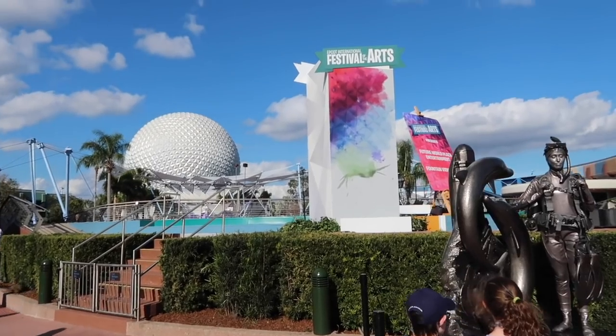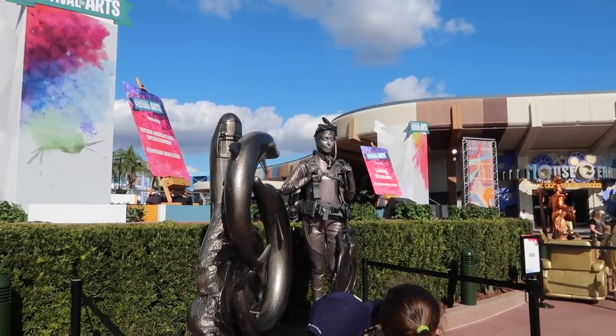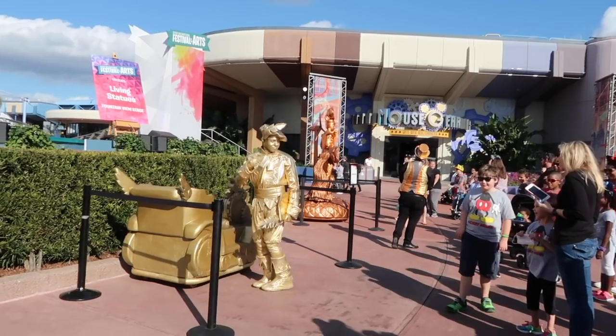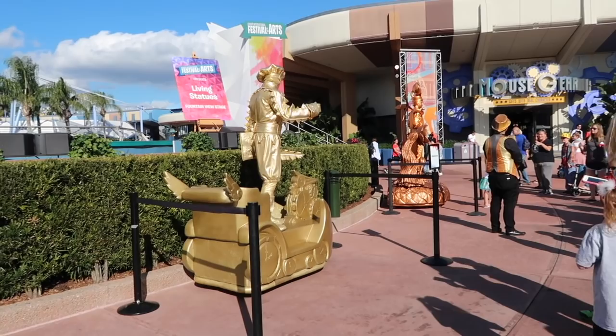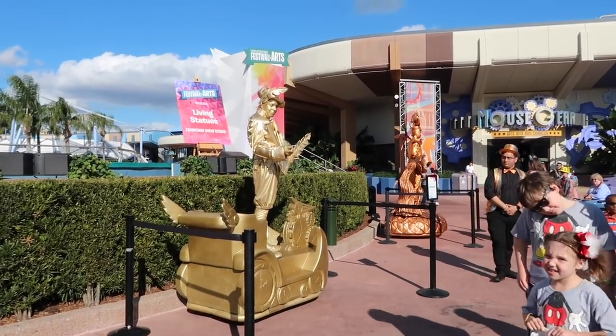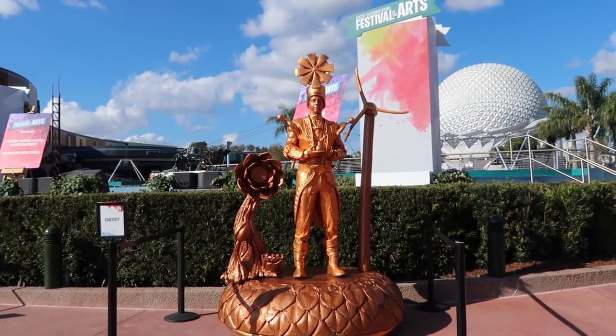We have already started seeing the Festival of the Arts happening. We have living statues here right in front of the Fountain View stage. This is the Seas. This is Imagination. And this guy is the Energy living statue. That is so, so cool.